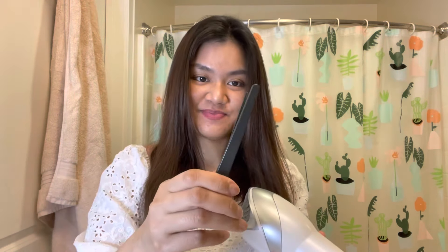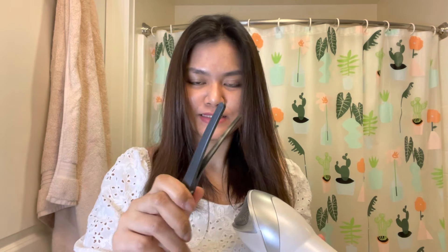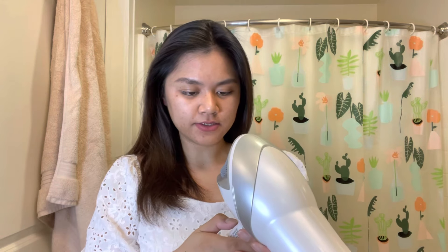It dried my hair very quickly and I think it gave me more volume than I expected. I still have some wet parts right here. I'm not actually using the diffuser right now because I'm not a fan of it — maybe I'm just not used to it. Let's try the warm setting this time.